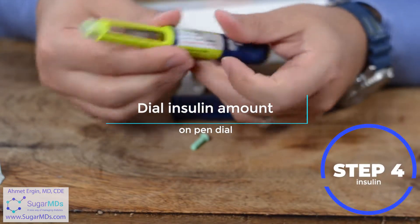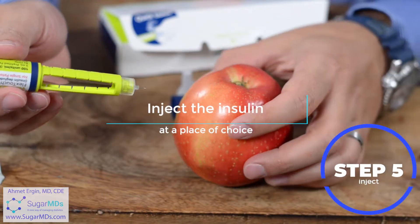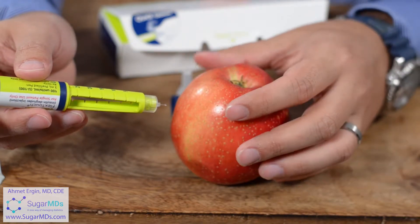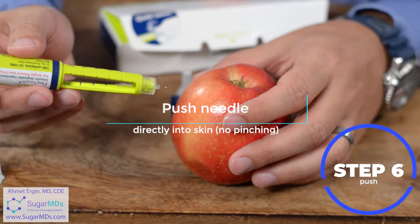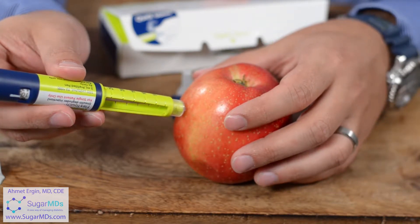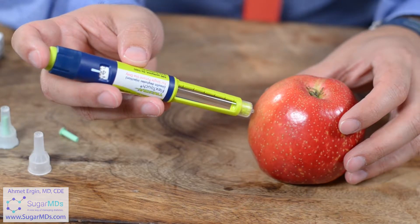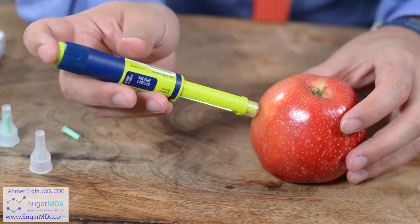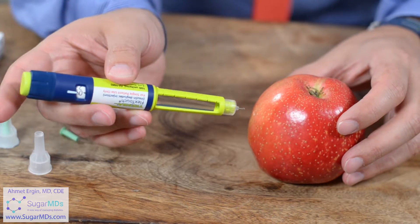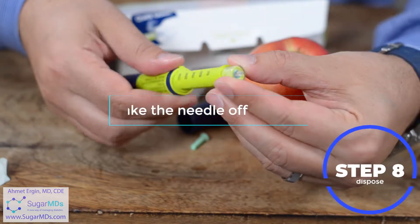Let's say you're taking 10 units — you bring it up to 10 with the pen dial. You can clean your skin, but that's not absolutely necessary. Choose a spot — generally the abdomen, but it could be the back of your arms or your thighs. You do not have to pinch your skin if you are using a very tiny needle like this. Go directly into your skin and push the plunger, keeping it pushed for at least five but up to ten seconds. Some patients having problems with dexterity can use their thumb to press the plunger. You can then release and pull it back. A drop or so coming out after — don't worry about that.